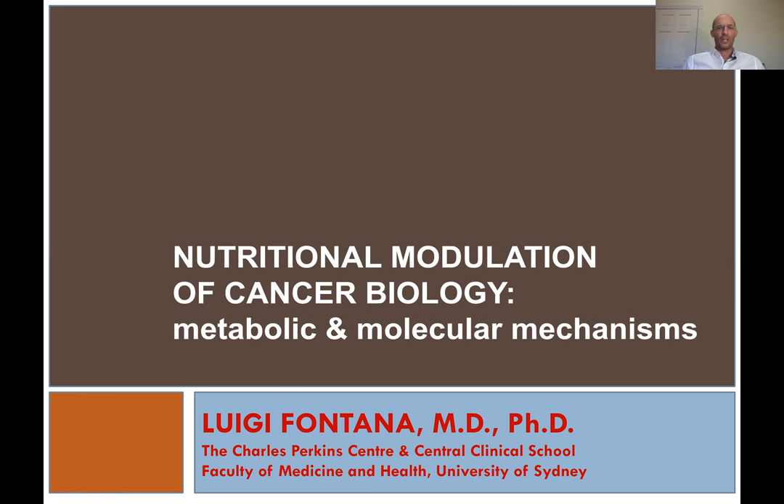This is a short talk about how nutrition is potentially modulating cancer biology. I gave this talk this afternoon at a translational cancer symposium here in Sydney at Westmead. This is basically a short talk just to give you an idea of what we know about nutrition and cancer.